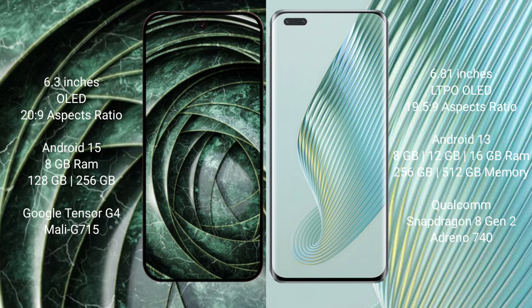Google Pixel 9a features the Google Tensor G4 processor with Mali GPU. Honor Magic 5 Pro comes with 8GB, 12GB, or 16GB RAM and 256GB or 512GB internal storage, featuring the Qualcomm Snapdragon 8 Gen 2 processor with Adreno 740 GPU.